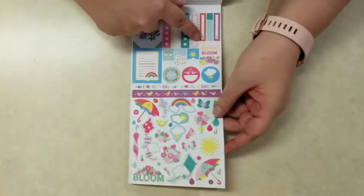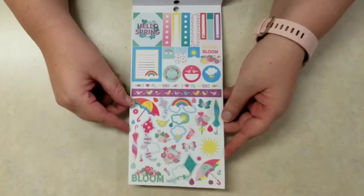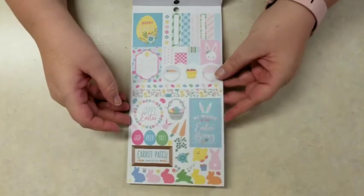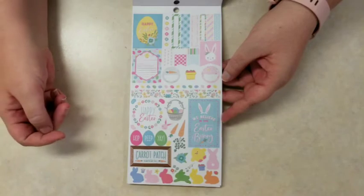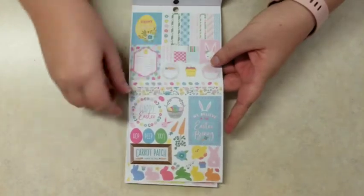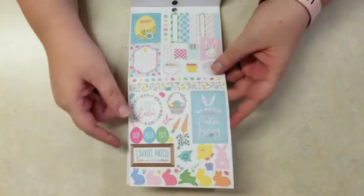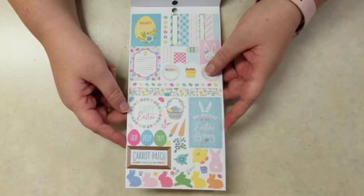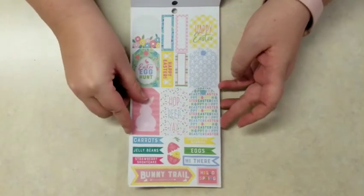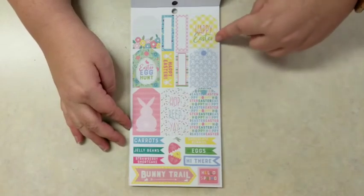Then we move to spring — little flags, some icons, rain umbrellas, kites, flowers, and birds. And then Easter: carrot patch, 'rabbits eat free,' little flower bullet points, colorful boxes, flags, a little strawberry bunch on a round paper sticker. You get an Easter basket, carrots, jelly beans, and an Easter egg washi strip. Bunnies and strawberries at the bottom. You get two pages for Easter — lots of tags, cute flags, carrots, jelly beans, strawberry shortcake, chocolate bunnies, eggs, and 'hi there.'